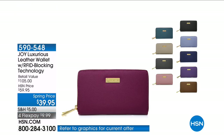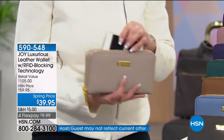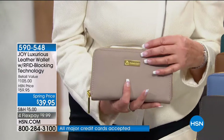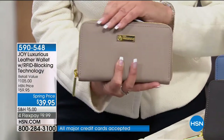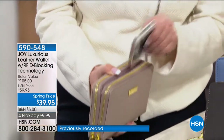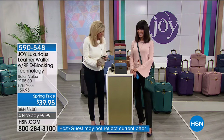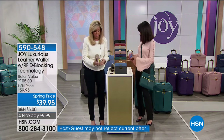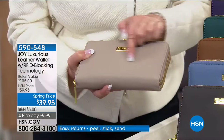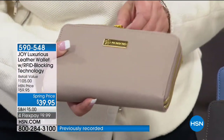This is a double-zip wallet — I am obsessed with it. In the green room, in my handbag, is this double-zip wallet. This is all genuine Saffiano leather with 100% RFID blocking, so nobody's going to steal your credit card information. It's seven inches wide and four inches high, so it holds everything. In the middle, you can put even a big cell phone.